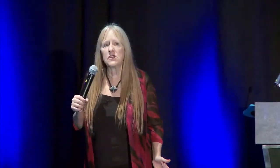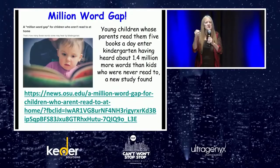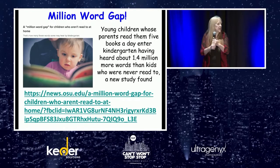I'm also going to talk about wide reading, but right now I'm talking about repeated readings — the same story over and over. I love this research about the million word gap. Young children whose parents read to them five books a day enter kindergarten having heard 1.4 million more words than kids who are never read to. Really interesting study.